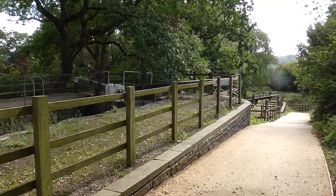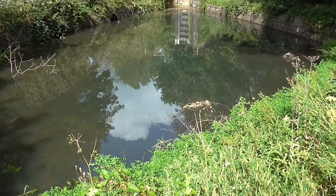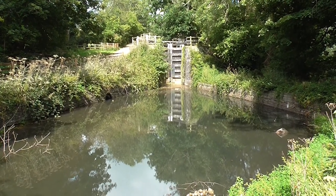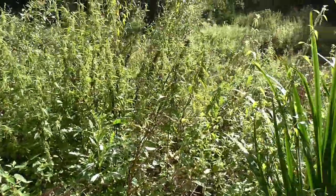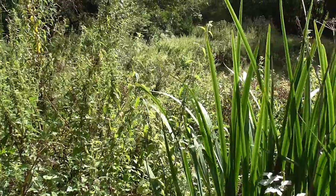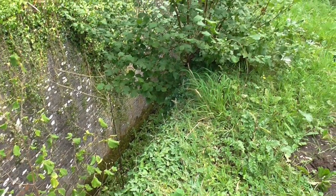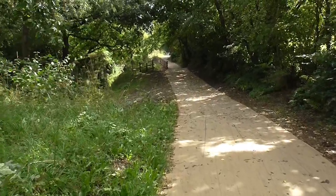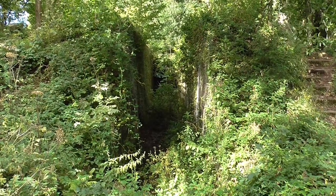I'm not sure whether you can appreciate the drop involved here, but it's a long way down. Looking back towards Lock 17, the four locks you've just seen were renovated or restored in 2010. But from there, there's not a lot of restoration work done yet on the way down — it's all voluntary. There was another lock here which has not been restored at all yet. But when you look at the task of renovating this lot, it's immense.